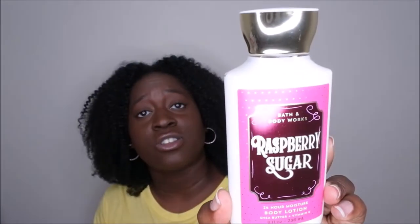The next scent is Raspberry Sugar, which is part of the Land of the Sweets collection. The scent notes are sugared raspberries, plum blossom, and winter white lily. Giving it a whiff — it kind of smells like Winter Berry Wonder to me, but it smells good nonetheless. Happy to have that one.